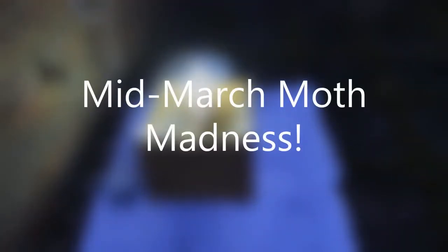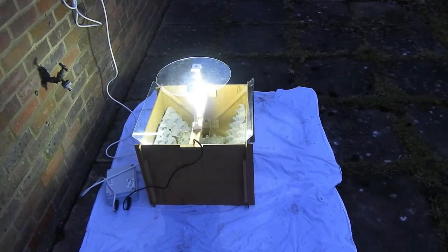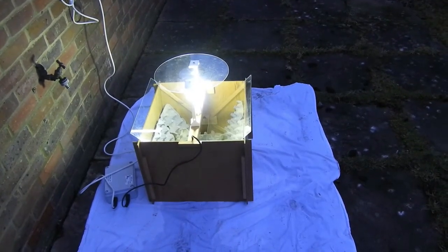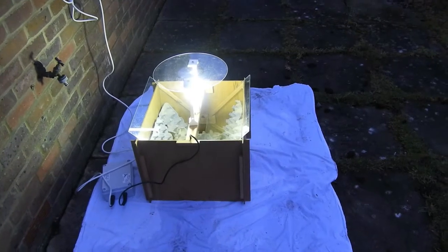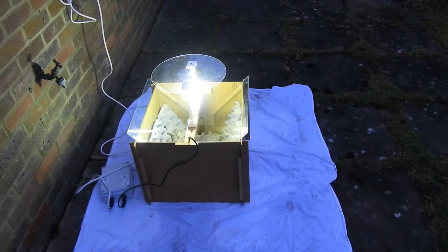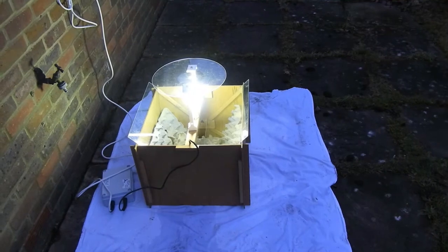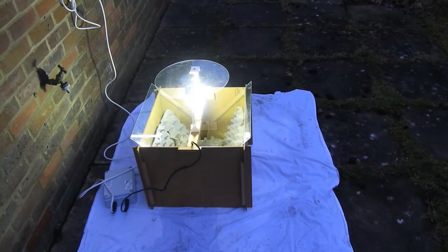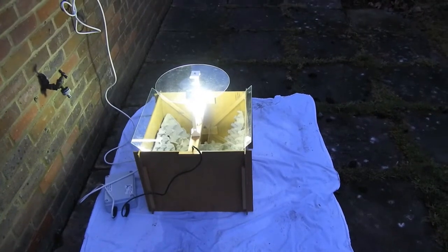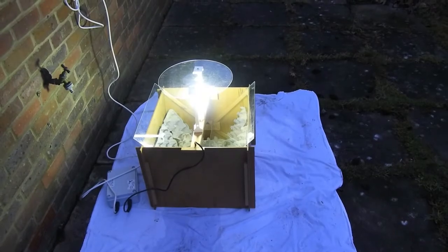Most of the time, I leave my moth trap to just do its work overnight. However, last night I decided to check from my bedroom window to see if there was anything notable. To my surprise, there was what looked like an oak beauty sitting in the trap. I rushed outside, and over the next half an hour, I managed to see 20 plus moths flying about the trap. This is absolutely unprecedented for this time of year, so I'm really excited to find out if even more moths have joined overnight.